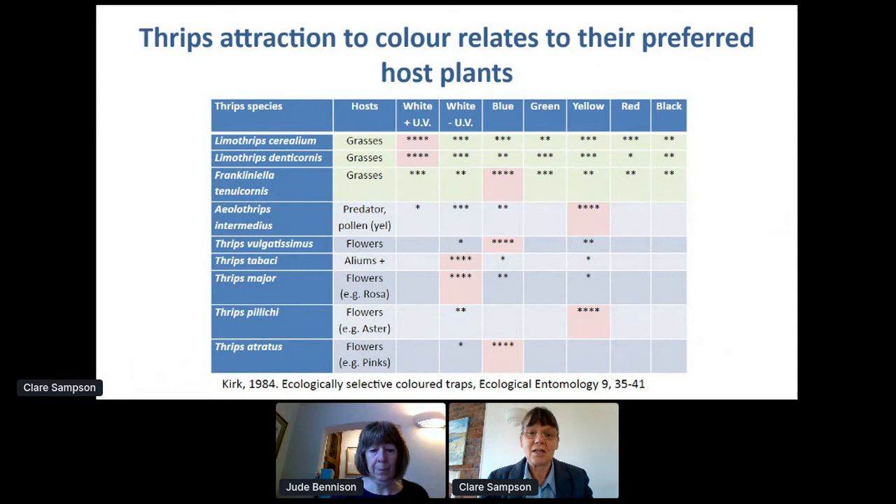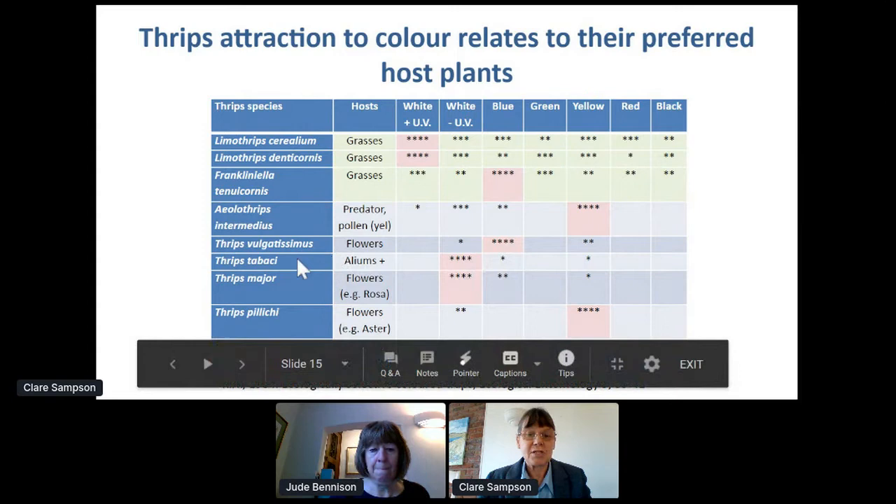As a contrast, we've got Thrips tabaci, which is on plants in the onion family with white flowers, and Thrips major, which originally comes from rose hosts with white wild roses — and they're most attracted to white traps, as you might expect. White-flowered host plants, white traps. This gives you a flavour for how different thrips species must be treated differently and are attracted to different things.